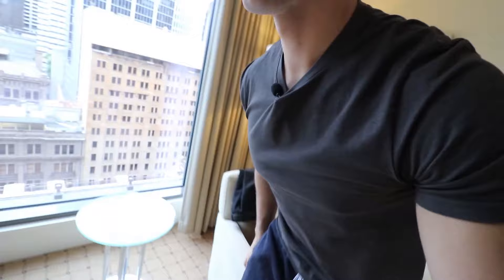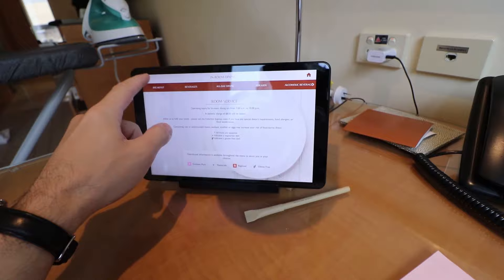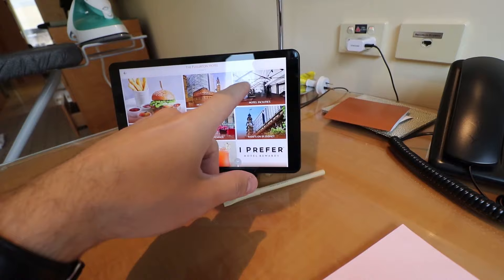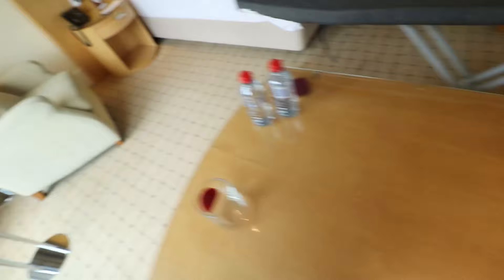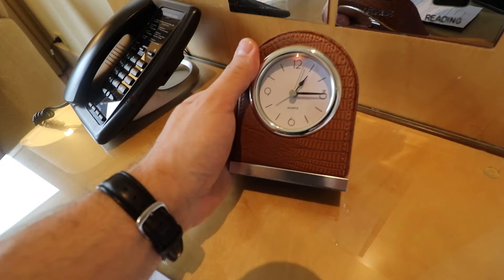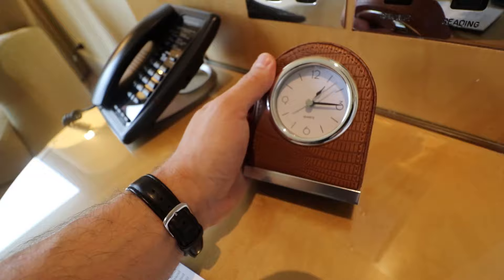There's a nice lounge area here, and this is the desk area. A very interesting thing is this tablet which controls the room, and not only that but it serves as in-room dining — you can order food straight from the tablet without having to call reception. There are also plenty of plugs everywhere, a master light switch, and I really like this small watch at the bedside table — a very premium touch.